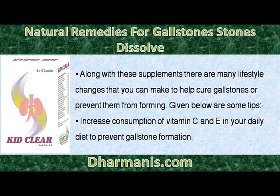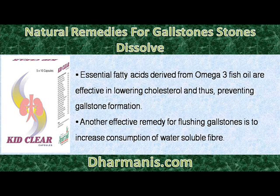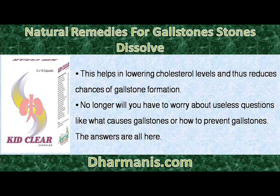Along with these supplements there are many lifestyle changes that you can make to help cure gallstones or prevent them from forming. Increase consumption of vitamin C and E in your daily diet to prevent gallstone formation. Essential fatty acids derived from omega-3 fish oil are effective in lowering cholesterol and thus preventing gallstone formation. Another effective remedy for flushing gallstones is to increase consumption of water-soluble fiber, as this helps in lowering cholesterol levels and reduces chances of gallstone formation.